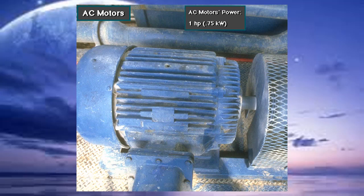AC motors vary in power from less than 1 horsepower, or 0.75 kilowatts, to more than 150 horsepower, or 100 kilowatts.